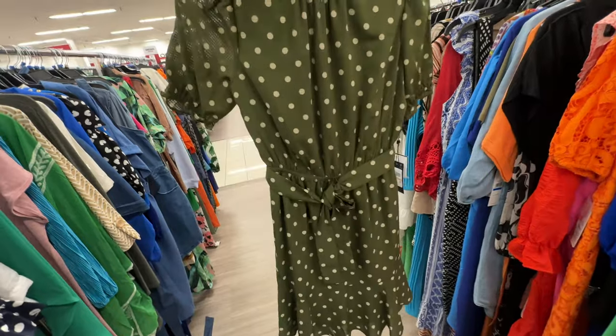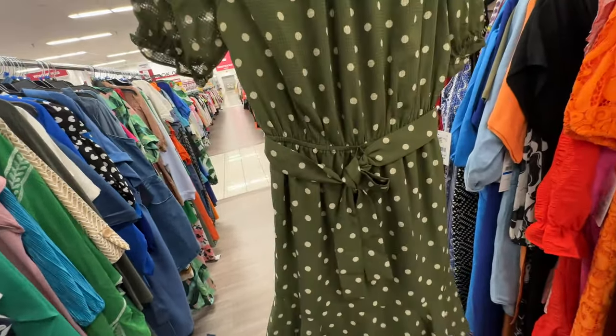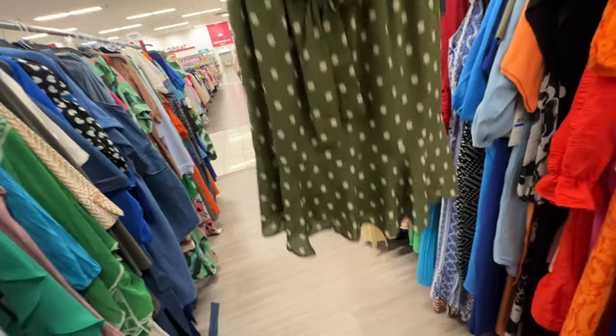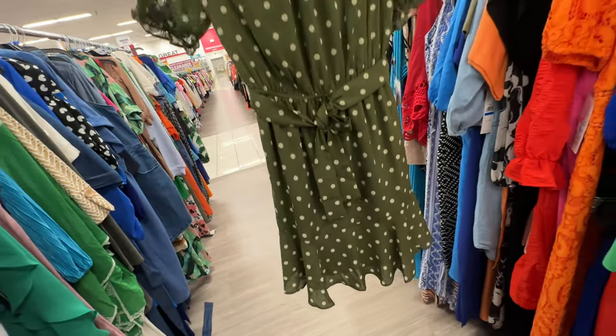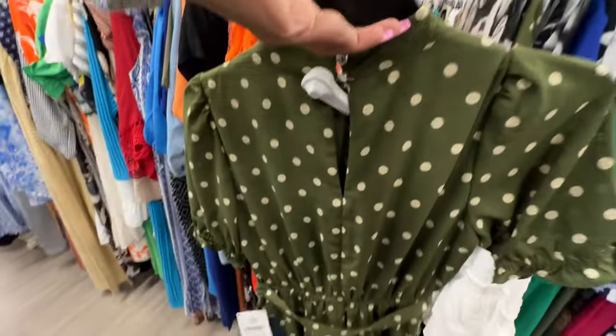This is also a size small Tommy Hilfiger — green polka dot, elastic and string around the waist, one tier, sheer but lined, high neck, button and keyhole in the back.